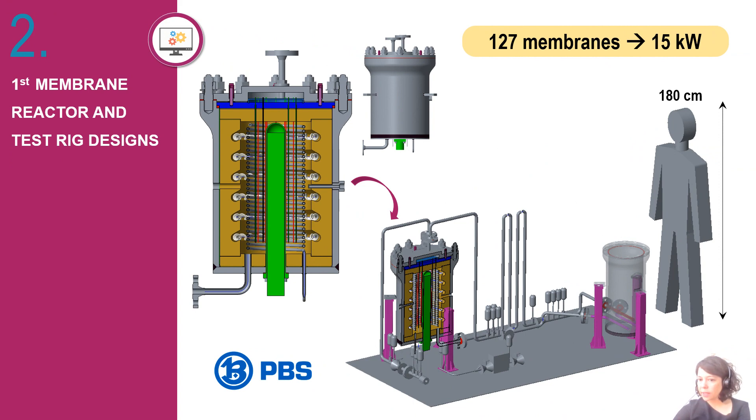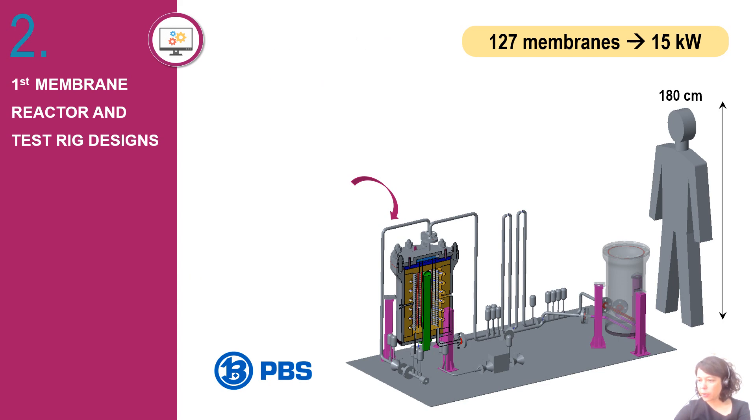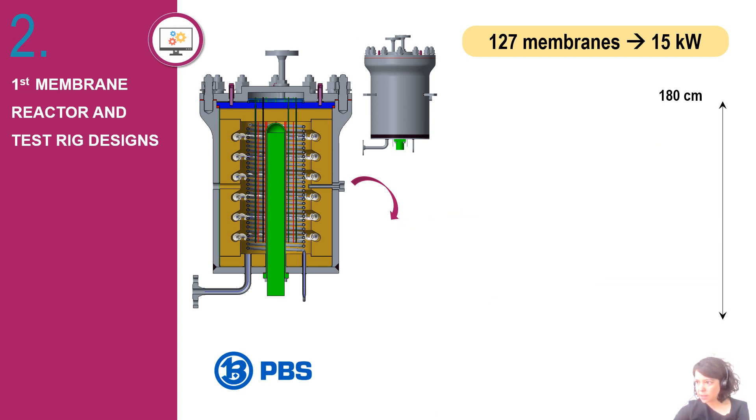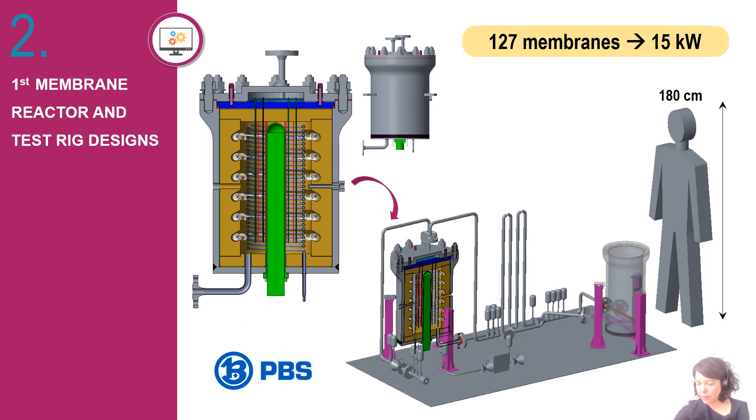This solution avoids complicated components. The membrane reactor itself consists of a steel pressure vessel with concentrically arranged membranes, insular parts, and a heating and cooling system. Apart from the reactor, the test rig will integrate a water tank and other auxiliaries such as pumps, valves, and piping. This first proof of concept is now being optimized to produce 15 kilowatts using 127 membranes.